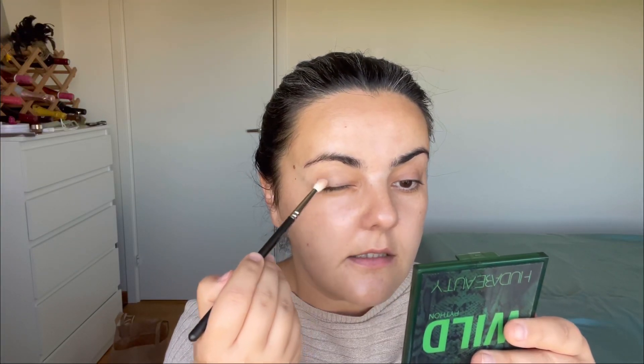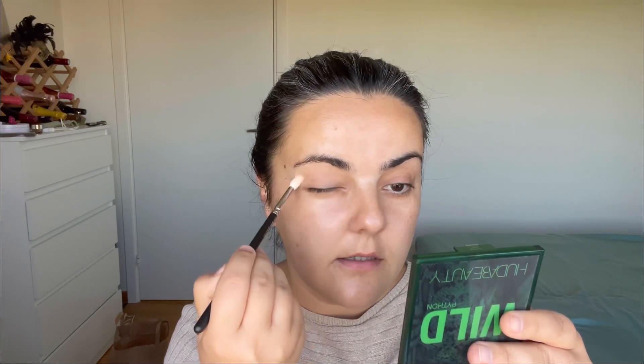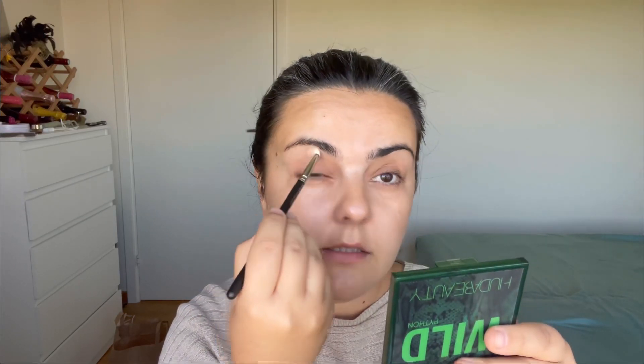First I'll take this shade and apply it all over the lid. One thing I wish is that there was a mirror in the palette — it would be a lot easier for all of us to achieve the look. I do love this Dior palette; I have all the previous ones and love the formula. Now I'll take this shade from the corner and try to do a kind of hollow eyeshadow situation — let's see if I can achieve it.